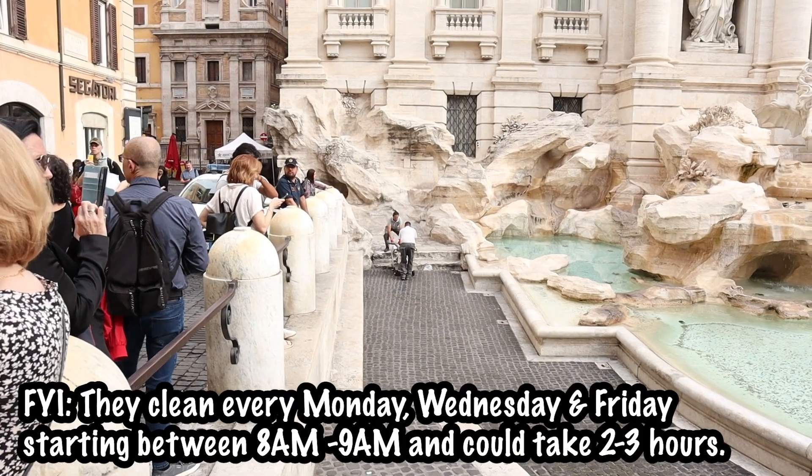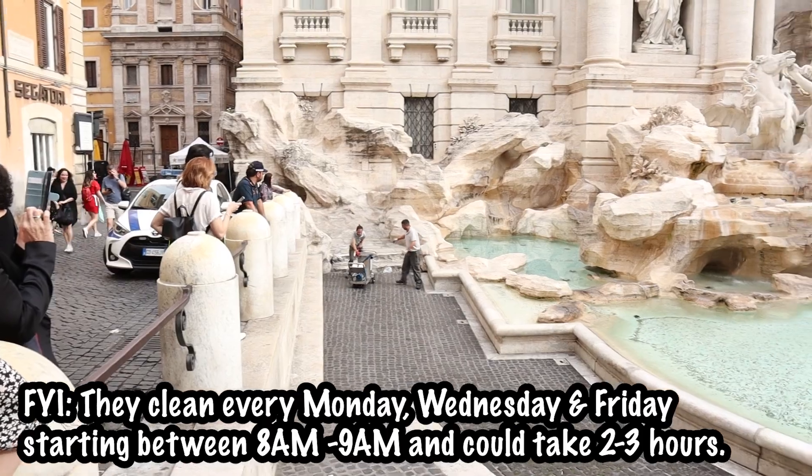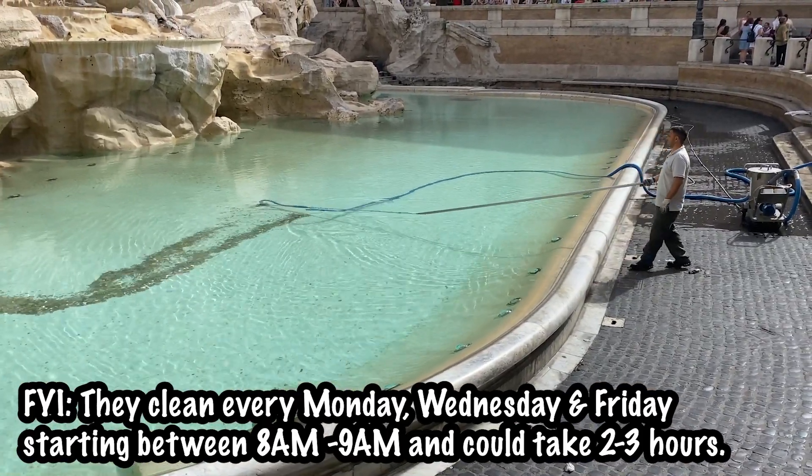We went to the Trevi Fountain. It was around 8:30 and just as we got there, the security was asking people to move up because they were getting ready to clean it. Not the best luck, but it was definitely less crowded — so definitely recommend going as early as you can.